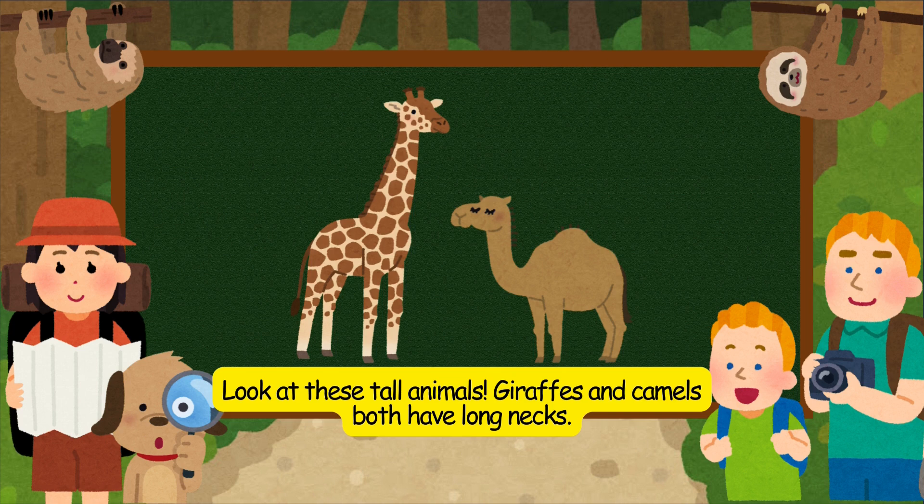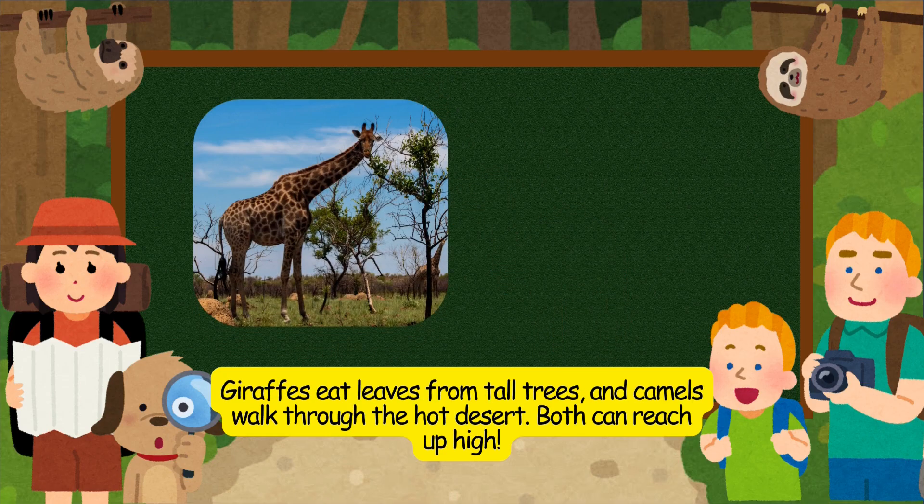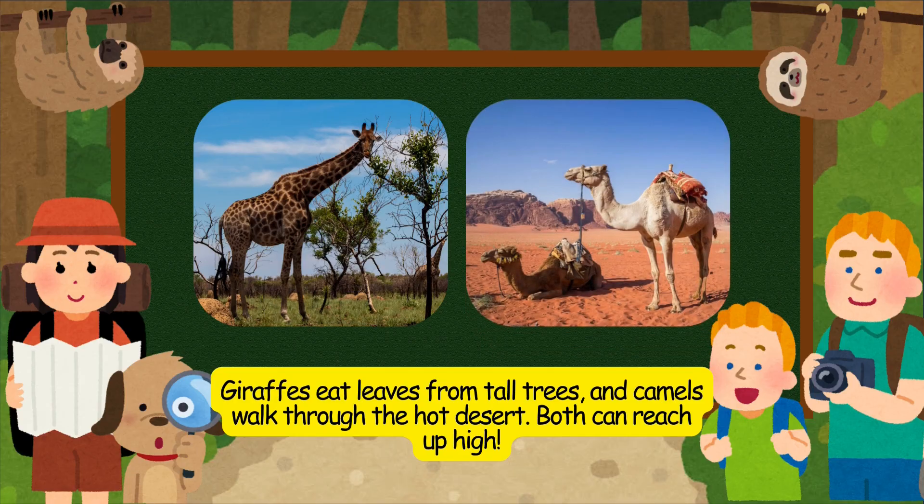Look at these tall animals. Giraffes and camels both have long necks. Giraffes eat leaves from tall trees, and camels walk through the hot desert. Both can reach up high.